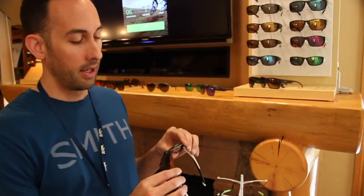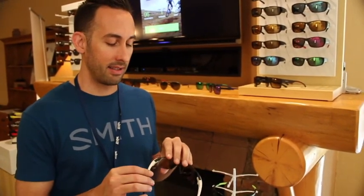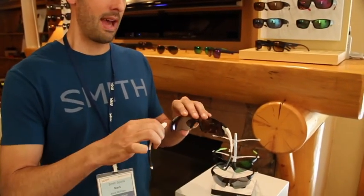It incorporates a new technology that we're launching here at Press Camp today called Smith Mag technology, which incorporates two opposing magnets in a very fast, simple snap lens changing system.